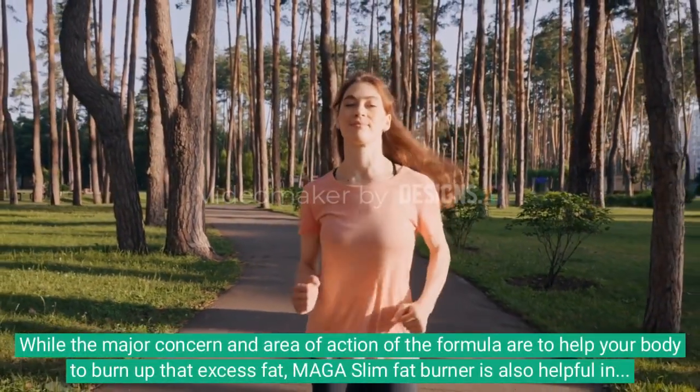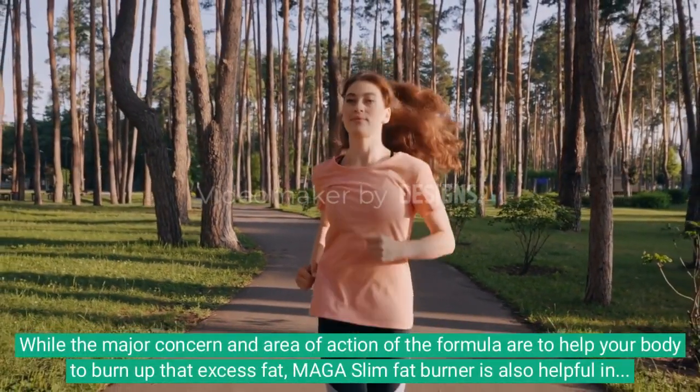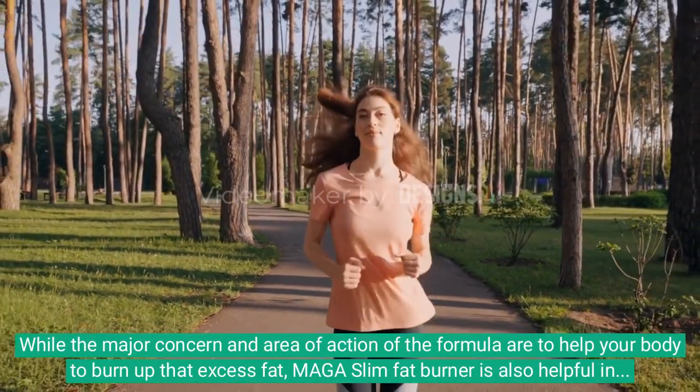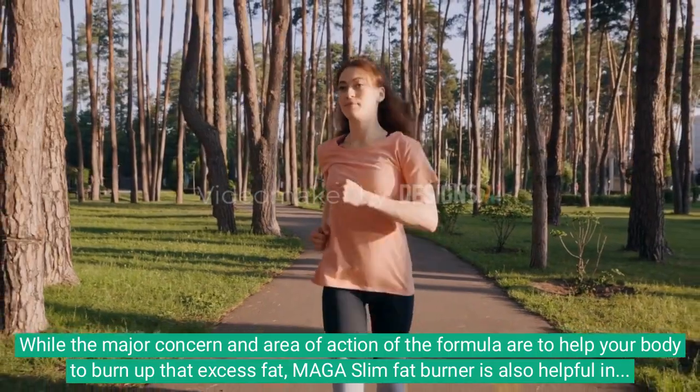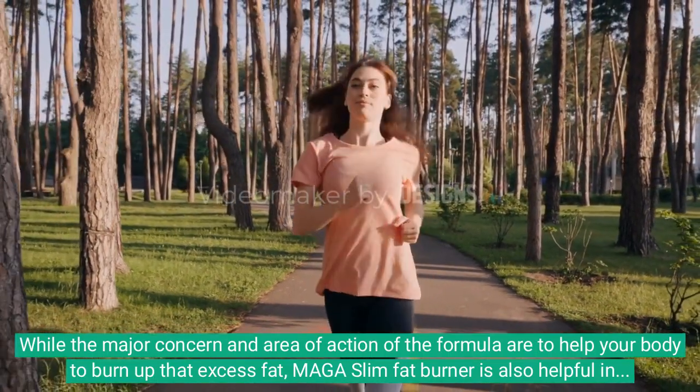While the major concern and area of action of the formula are to help your body to burn up that excess fat, Maga Slim Fat Burner is also helpful in improving the cardiovascular health of the body and can also be used as a liver support formula.